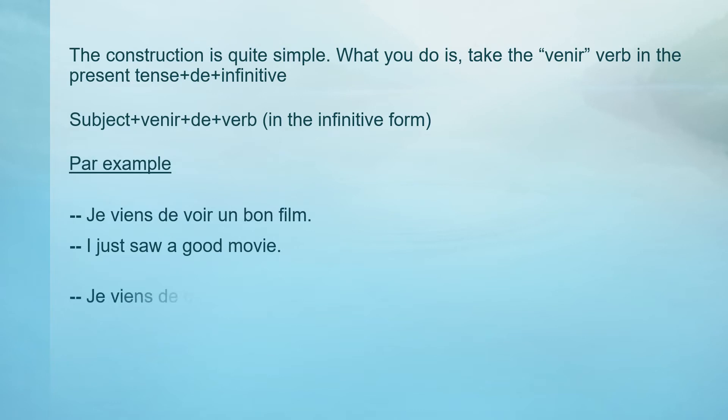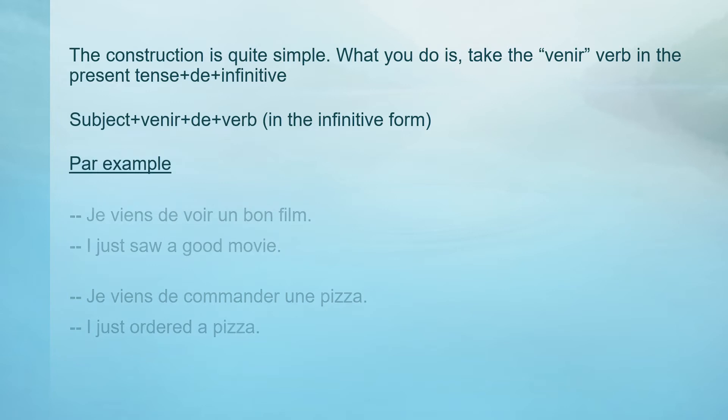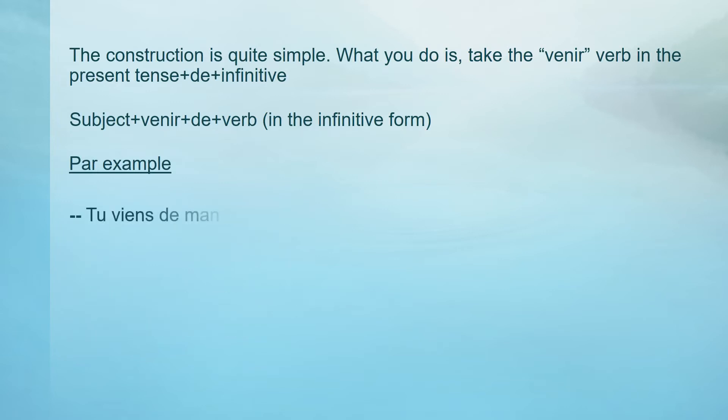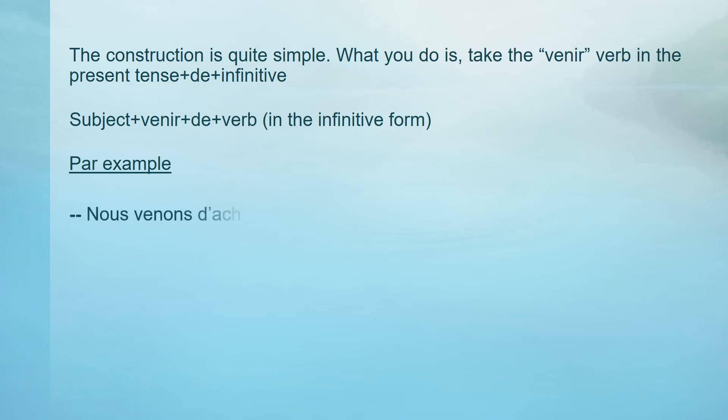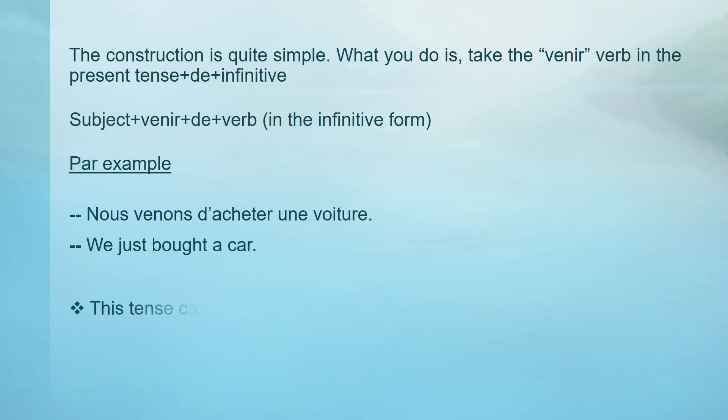Je viens de commander une pizza — I just ordered a pizza. Tu viens de manger une salade — You just ate a salad. Il vient d'aller au magasin — He just went to the store. Nous venons d'acheter une voiture — We just bought a car. This tense can be translated in English as 'just.'